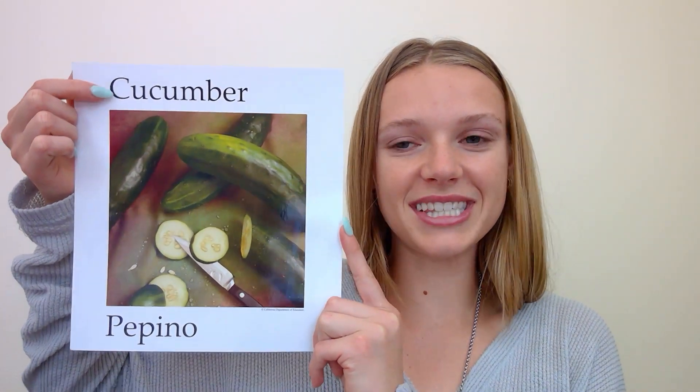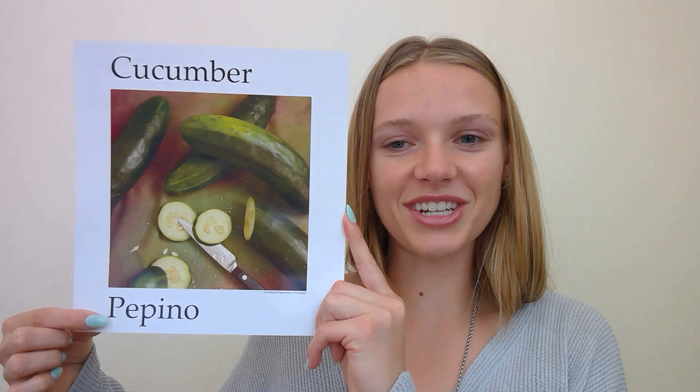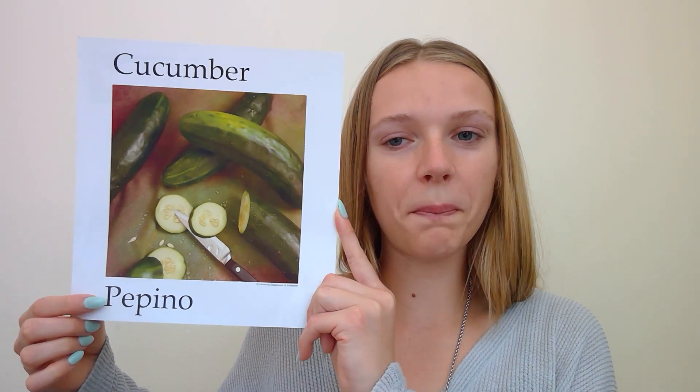Those are all great guesses. Another vegetable that can be grown in the garden is cucumber. I want to show you a picture of a cucumber. Here it is. Cucumber starts with a C, and in Spanish, pepino starts with a P.